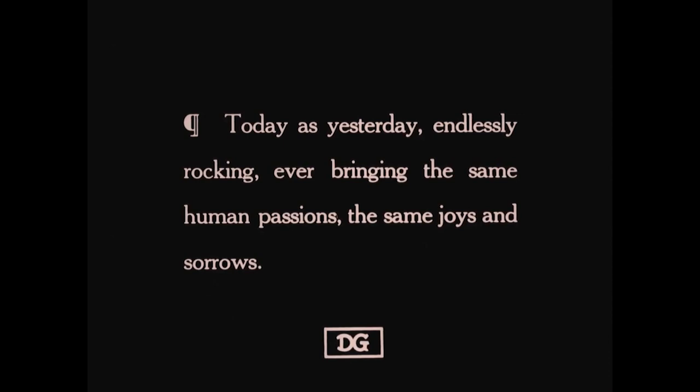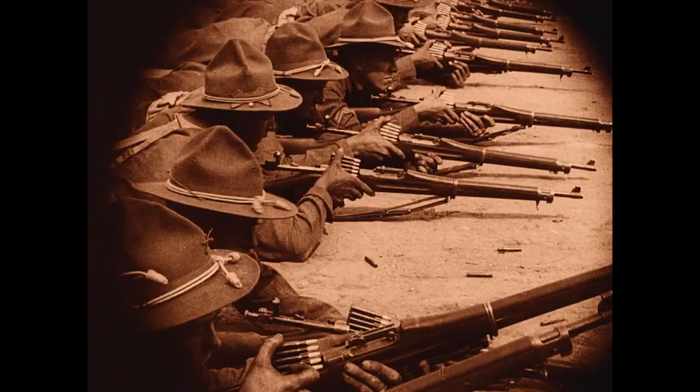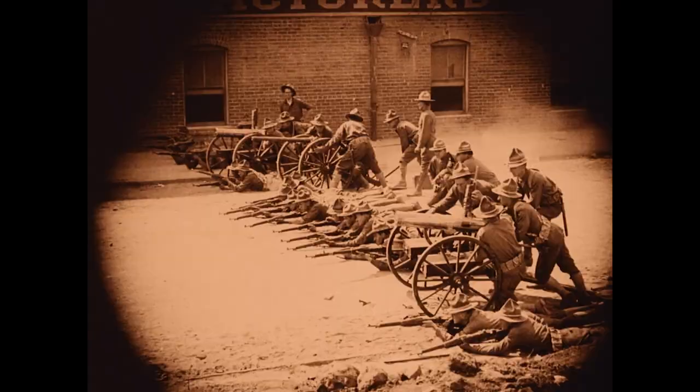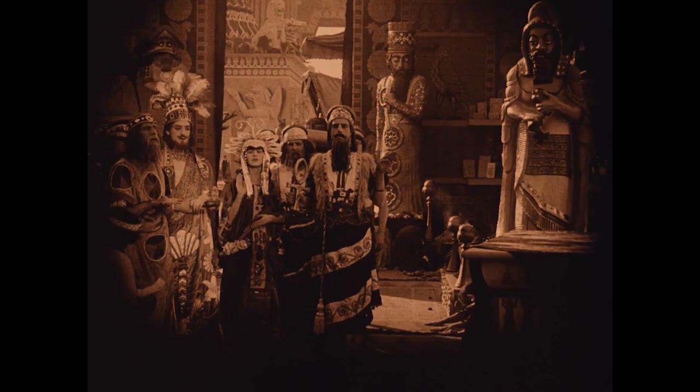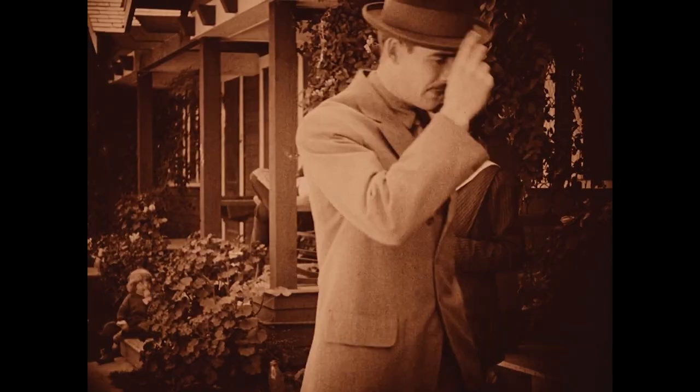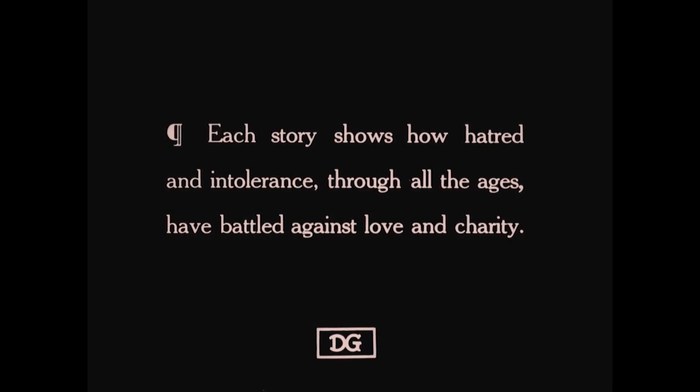One of the first things that struck me when I watched Intolerance was how avant-garde its narrative structure was for the time. Again echoing the idea that the more things change, the more they stay the same — we're told four parallel narratives spanning 2,500 years of history, each demonstrating humankind's inherent hatred and intolerance. This is achieved through cross-cutting, allowing all four time periods to show each narrative play out at once.